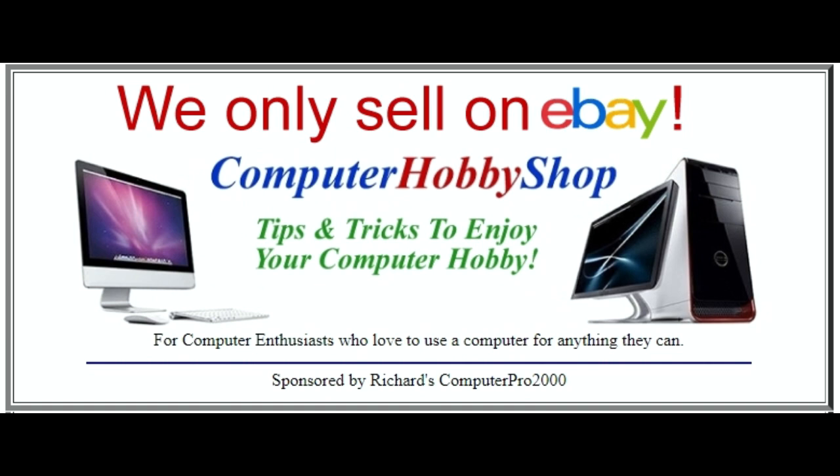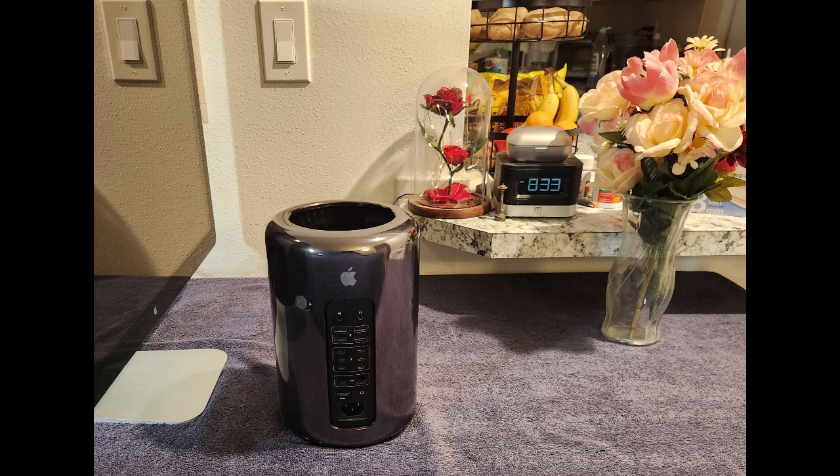This video was made on this computer for this auction on eBay by Computer Hobby Shop for computer enthusiasts who love to use a computer for anything they can. This is Richard, host of Computer Hobby Shop.